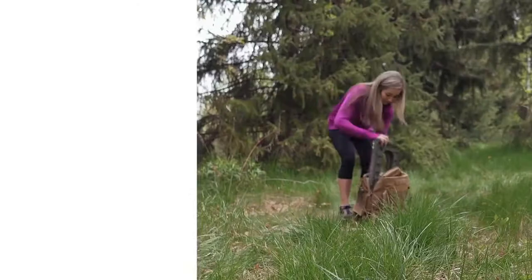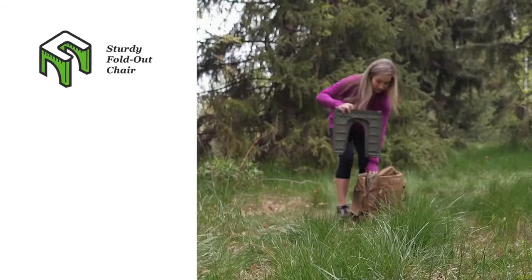Instaprivy offers a comfortable seat and privacy. The shelter protects you not only from the looks of others, but also from insects, and it is also equipped with pockets where you can put toilet paper and other basic necessities. You can unfold the portable toilet in a few seconds and you don't need anyone's help to do this.